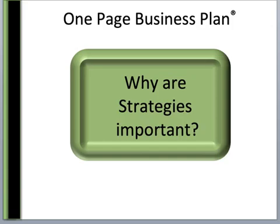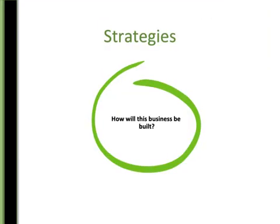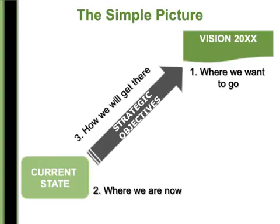So why are strategies so important? You've got to know how we're going to do things — that's really what you need to remember. Strategies answer the question: how? They specify how you will achieve objectives, what you will do and what you won't do. They give you guidelines for decision making, because if you find something that doesn't align with your strategies or objectives, it's probably not something you should do, unless you want to completely change the plan. We want to specify how we're going to do things and answer: how will this business be built? Remember this vignette of the vision statement and where we want to go, looking at where we are now, filling in those objectives of how we're going to get there, and then strategy comes into play as the how piece.